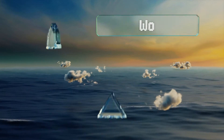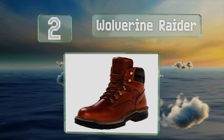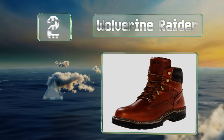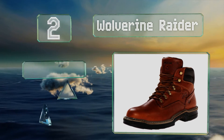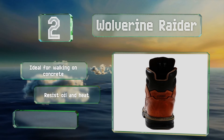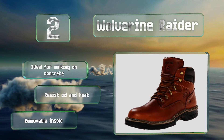At number 2, with shock-absorbing compression pads molded in the outsoles as well as moisture-managing mesh linings, your knees and feet will thank you for wearing the Wolverine Raider. They're long-lasting and sure to keep you protected for years to come. These are ideal for walking on concrete and resist oil and heat. They come with a removable insole.